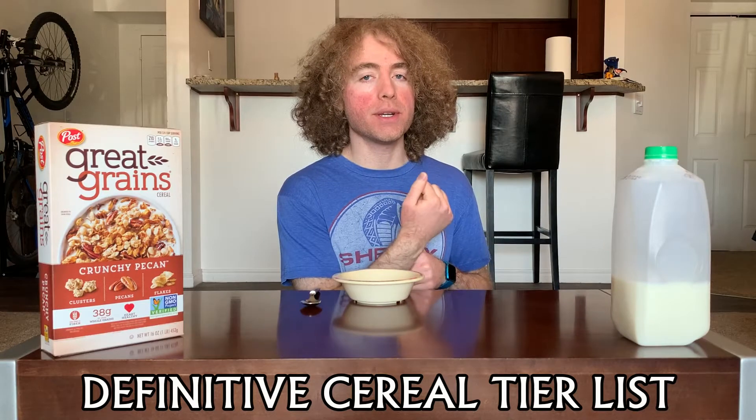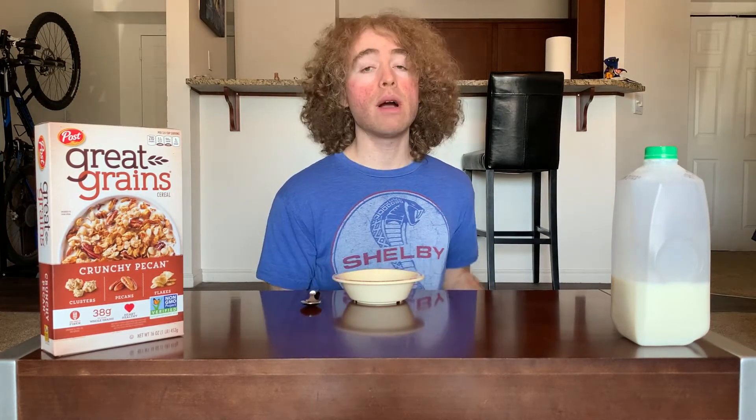Welcome back to the definitive cereal tier list. For each episode we take a cereal and put it on the tier list so you know how good it is. I'm your host Tucker, and in this episode we're going to be doing Great Grains Crunchy Pecan. I've never had a Great Grains cereal before.